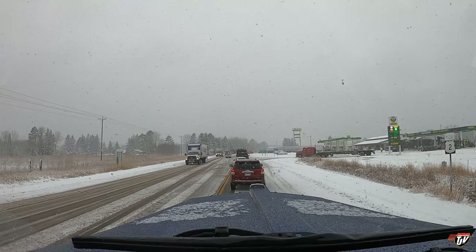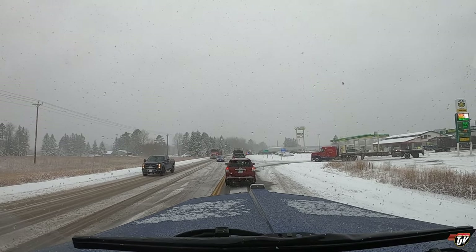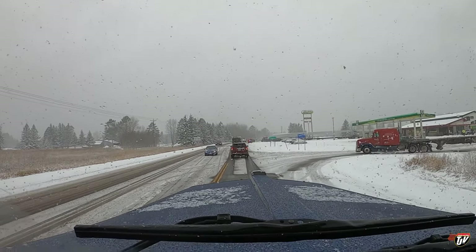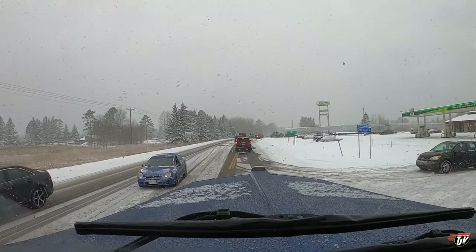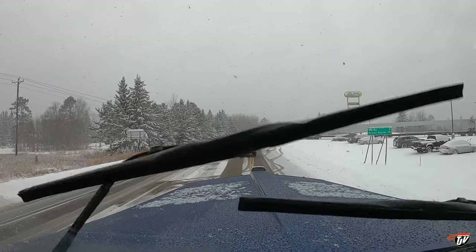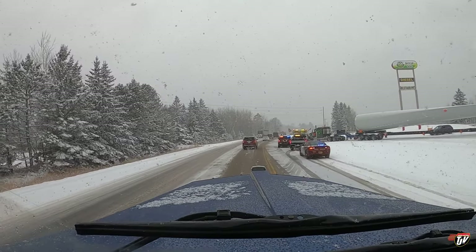Just had the whole highway blocked here for a minute. You'll see it on the right — there's this super long load. It's one of those propeller blades for those windmills. They had to block off the entire road so he could back in here. That's a pretty good looking KW. Good thing they had police escorts here to block traffic.